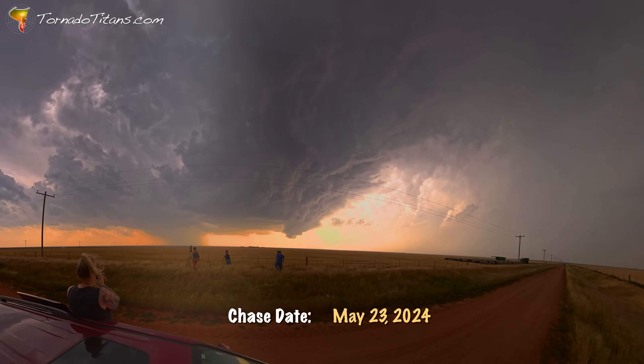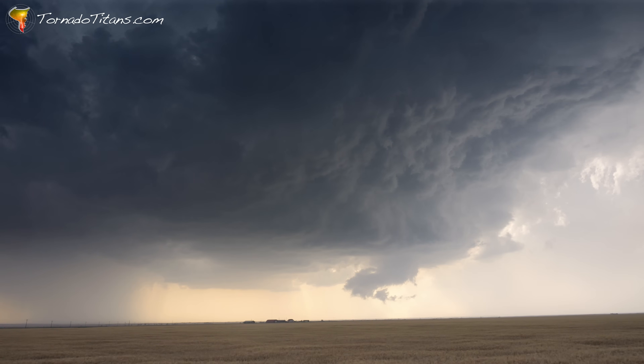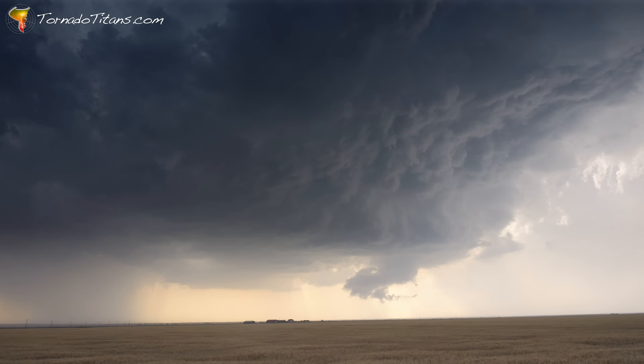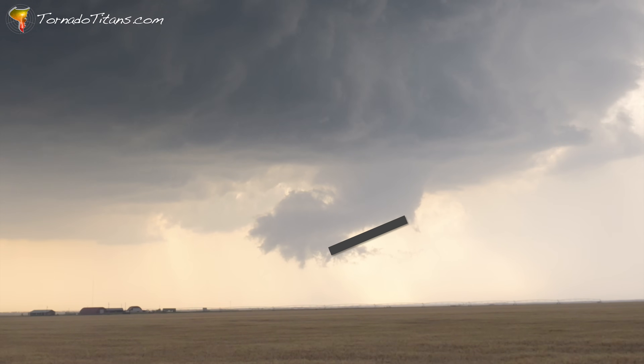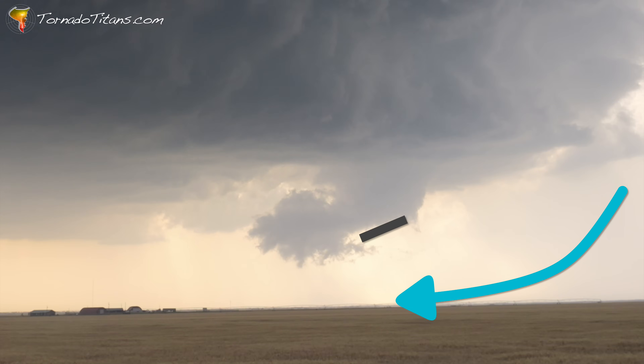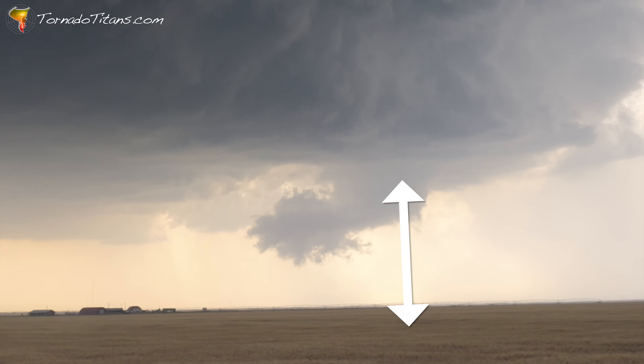This is an example from May 23, 2024. You can see the hook echo on the bottom left side — a very typical location. You will typically find hooks on the south and west side of storms. Looking at this storm at the same time, you can see there's a lowering under it. But is this dangerous? This lowering looks very ominous, very low to the ground. But the first thing I noticed is that it was slanted away from the precip, as if there was outflow from the core of this storm pushing air in the lowest levels, undercutting this updraft.